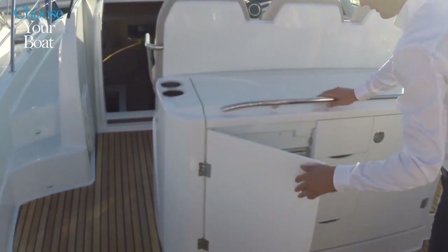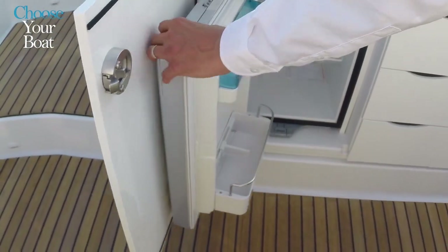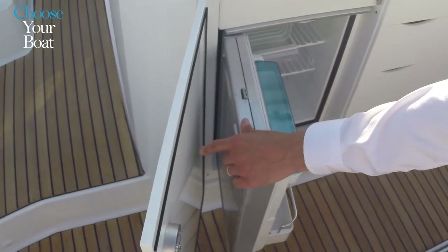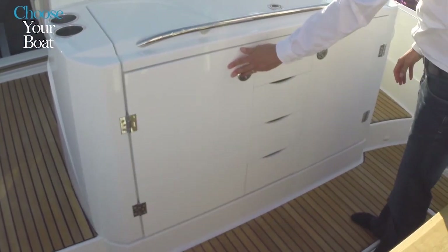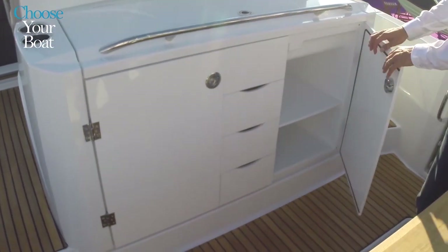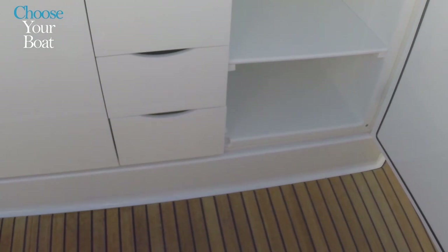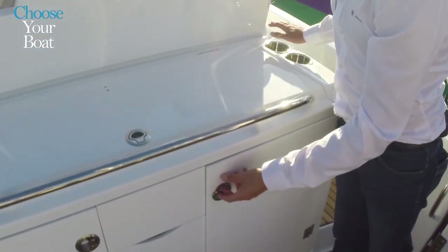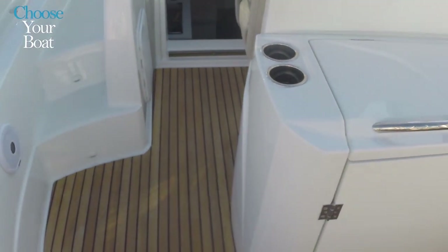Inside the deck kitchen unit, there is an optional 42-liter refrigerator, very handy when one lives at anchor. There are also storage drawers and four cupholders located on either side of the kitchen unit.